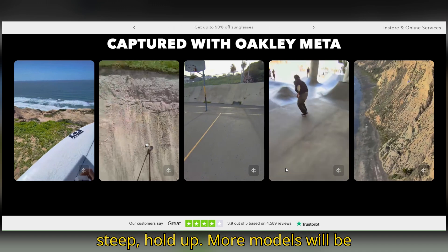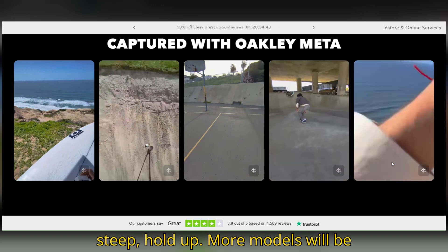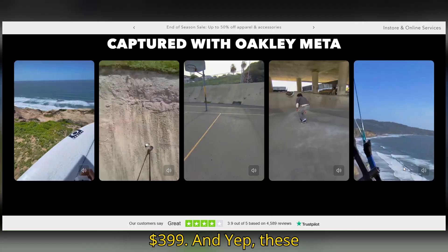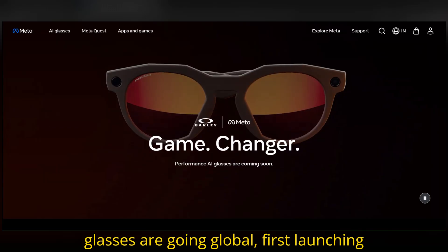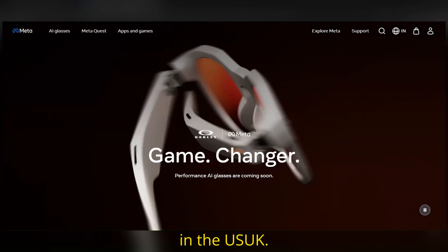If that's a bit steep, hold up — more models will be dropping later this summer starting at $399. And these glasses are going global, first launching in the U.S., U.K., and Canada.